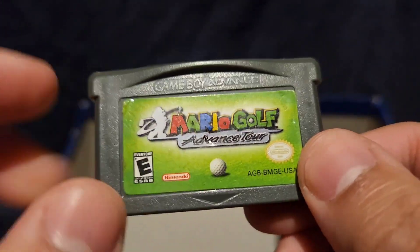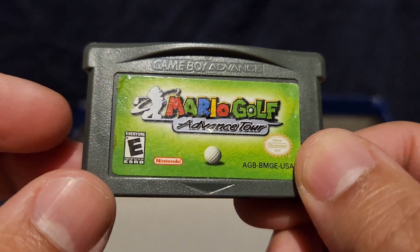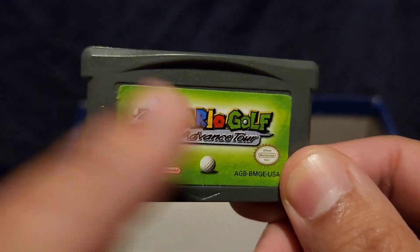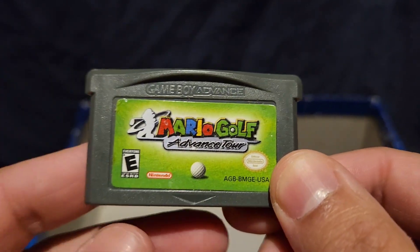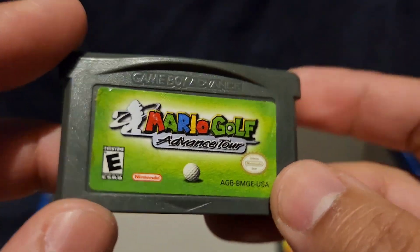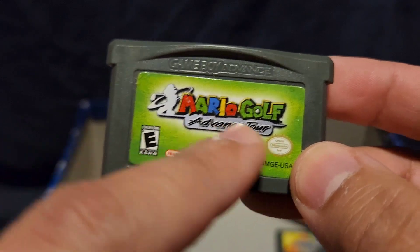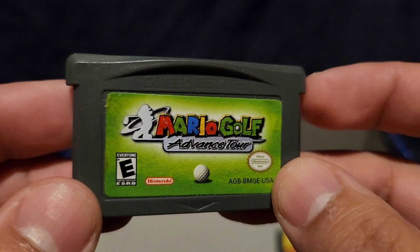Mario Golf. I think I got this at a flea market. I've never played this game, honestly. I was only hunting down Mario games in general just to collect. I just never played this one. Knowing it's a golf game, I think it's just pretty boring.